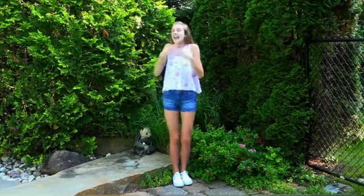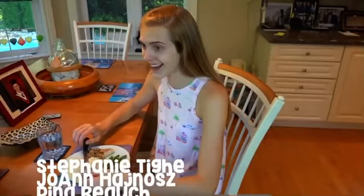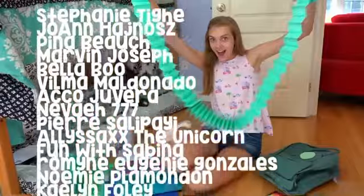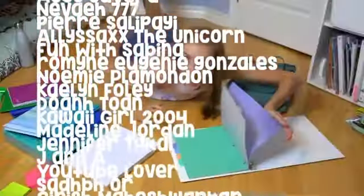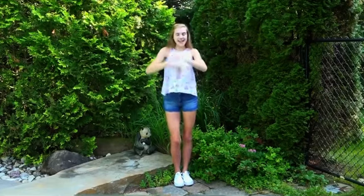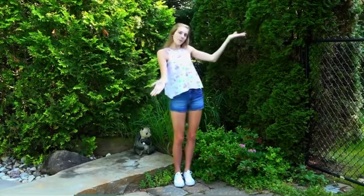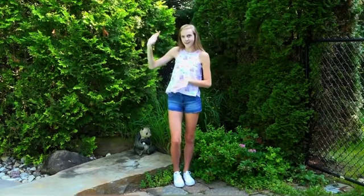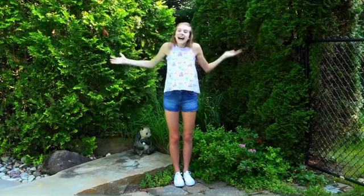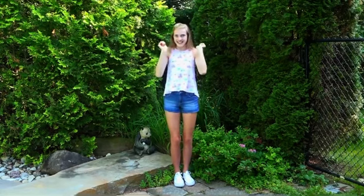I really hope you guys enjoyed my video this week. Here are your shoutouts from last week's video. For a possible shoutout in my next video, comment down below if you are more of a morning person or a night owl. I hope you have a fantastic week and I will see you all next Sunday. Bye!